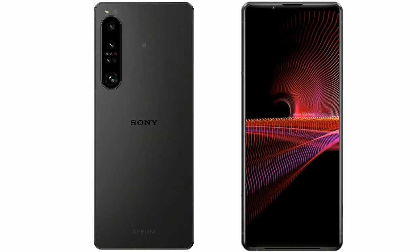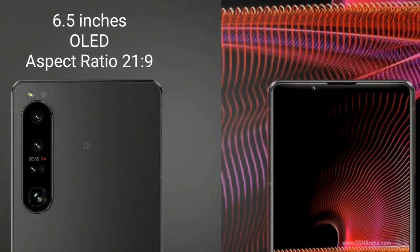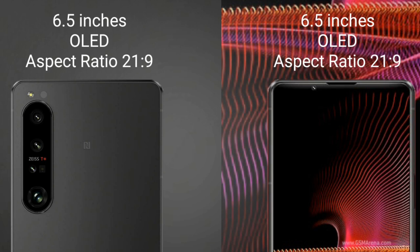I will compare the new Sony Xperia 1 Mark 5 with Sony Xperia 1 Mark 3. Sony Xperia 1 Mark 5 comes with a 6.5 inches OLED display and aspect ratio 21:9. Sony Xperia 1 Mark 3 also comes with a 6.5 inches OLED display and aspect ratio 21:9.